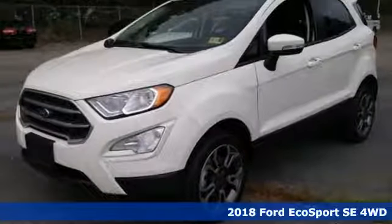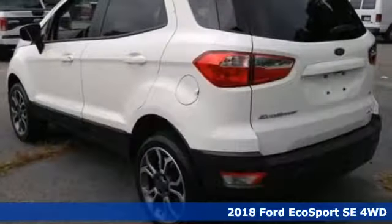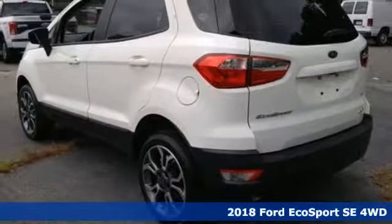It's a new 2018 Ford EcoSport. Built on tradition, built to last. Ford.